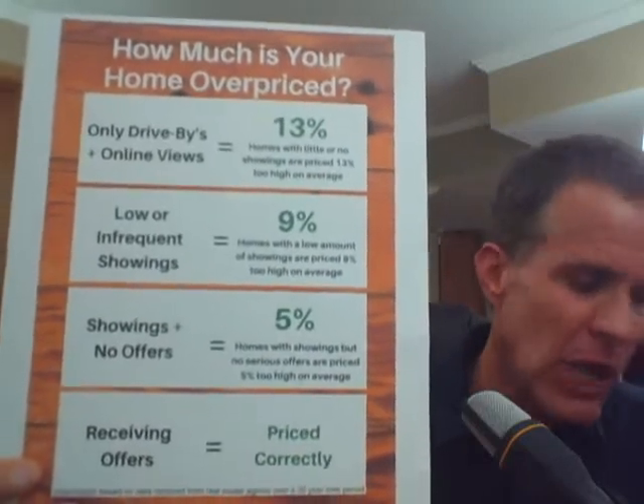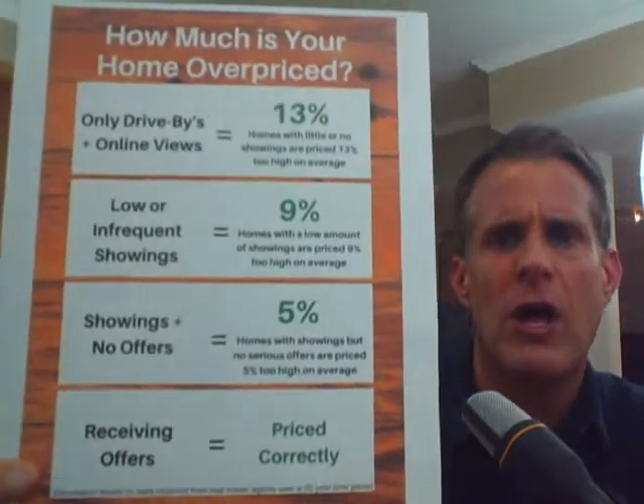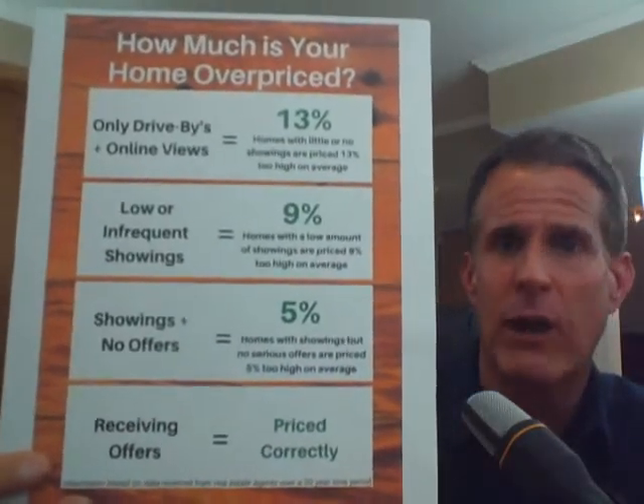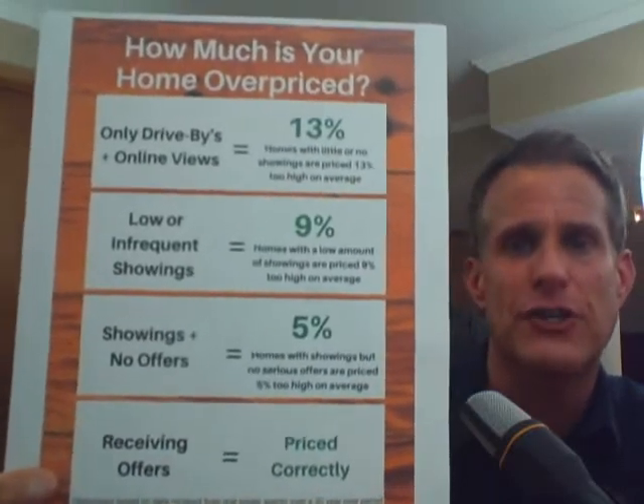Then if we have a low amount of showings — low or infrequent showings scattered at all — we know we're still pretty overpriced. It's very important to show that everybody's taking a look at it, we've got a lot of online views. We know that on average we're 9% too high then.